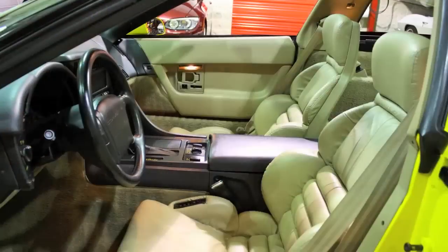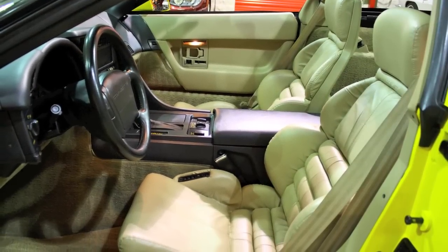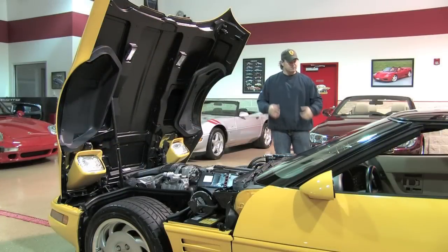Yellow on tan is a pretty rare color combination. You've got both tops, and everything works on it. It fires right up, revs nice, runs cool.